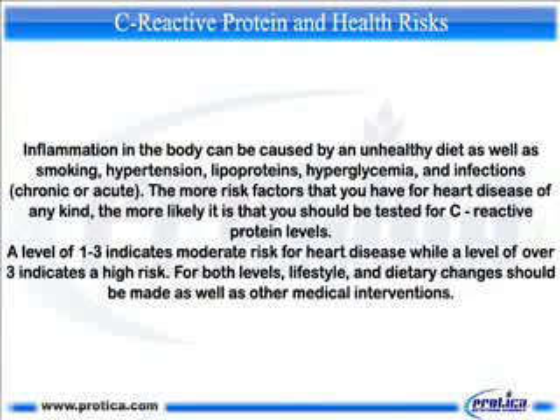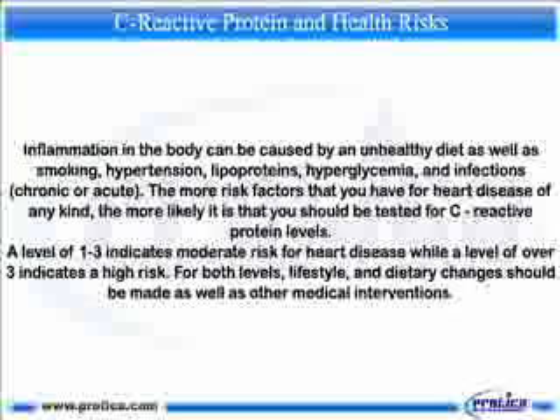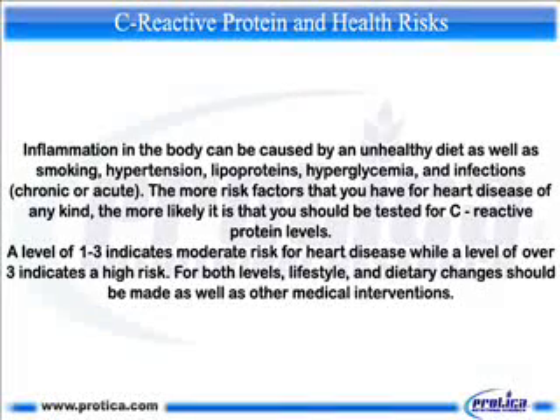Inflammation in the body can be caused by an unhealthy diet as well as smoking, hypertension, lipoproteins, hyperglycemia, and chronic or acute infections. The more risk factors you have for heart disease, the more likely it is that you should be tested for C-reactive protein levels. A level of one to three indicates moderate risk for heart disease, while a level over three indicates high risk.